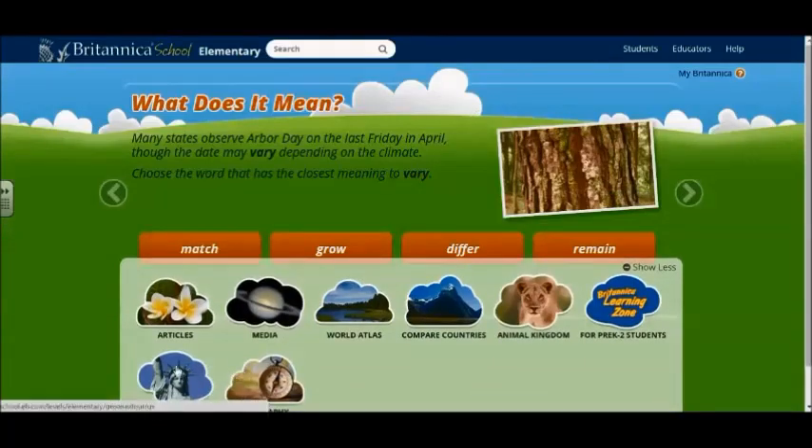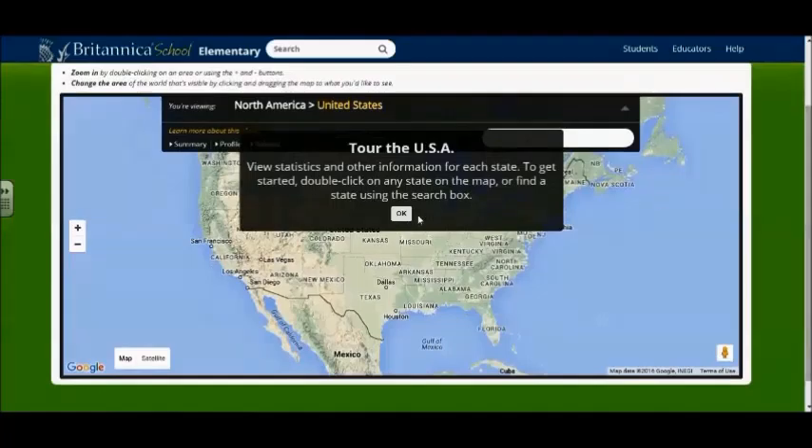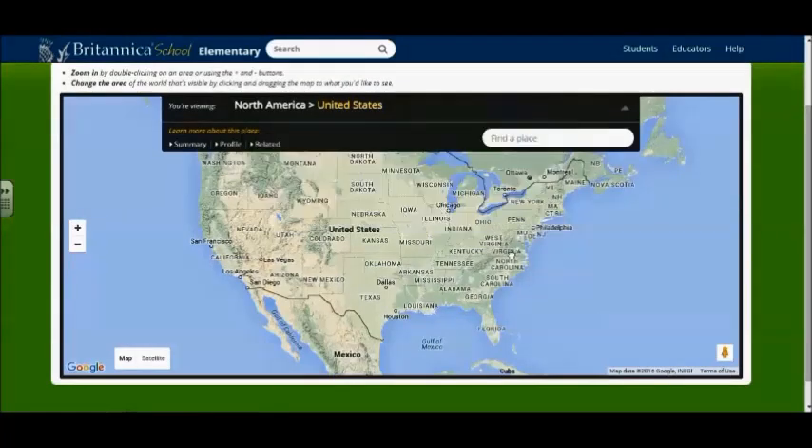Tour the Country uses Google Maps to tour through our country. It also gives us quick facts about the United States. This would match up with sixth grade's region curriculum.